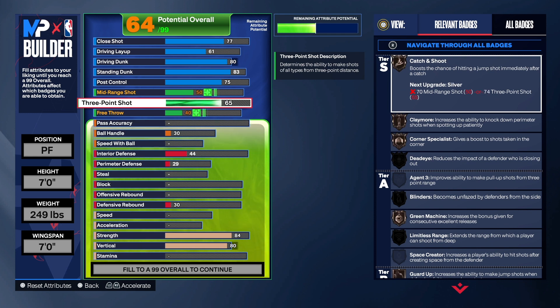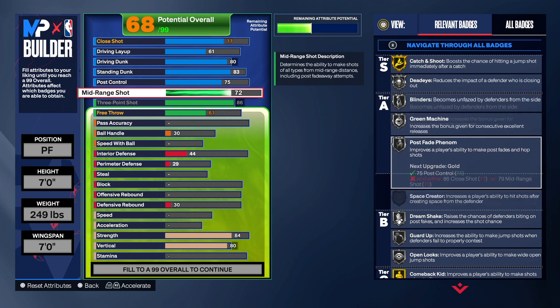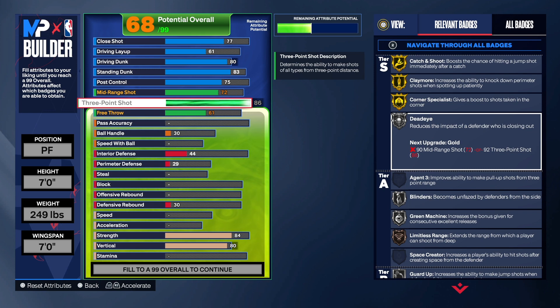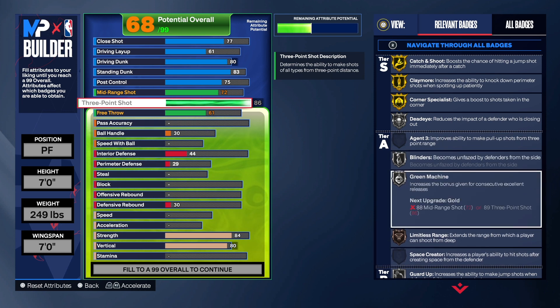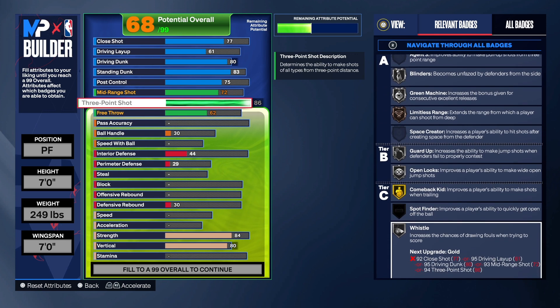This build has an 86 three-point shot. I focus on three-point shooting as opposed to mid-range, so we still have a 72 mid-range shot to get Silver Mid-Range Magician. The 86 three-point shot allows us to get a lot of upper releases and bases for a build like this. We get Catch and Shoot on Gold, Claymore on Gold, Corner Specialist on Gold, Dead Eye on Silver, Blinders, Green Machine, and Limitless Range — a lot of badges.